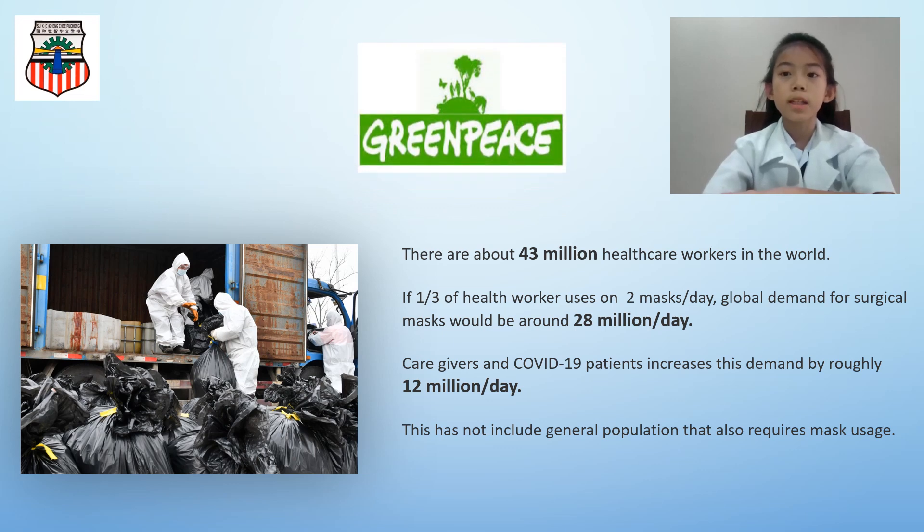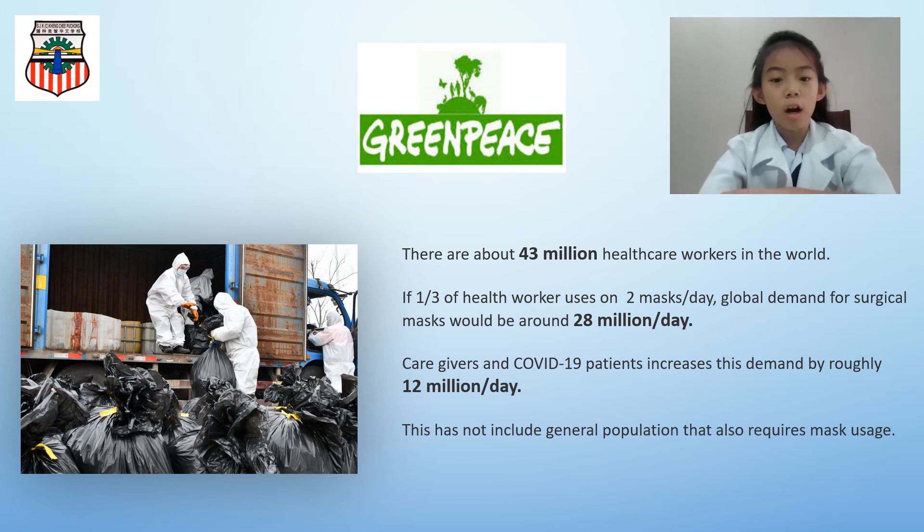Greenpeace International and many other environmentalists are concerned about the daily accumulated waste of surgical masks. There are about 43 million healthcare workers in the world. Assuming each healthcare worker used on average 2 masks per day, global demand for surgical masks would be around 28 million per day.